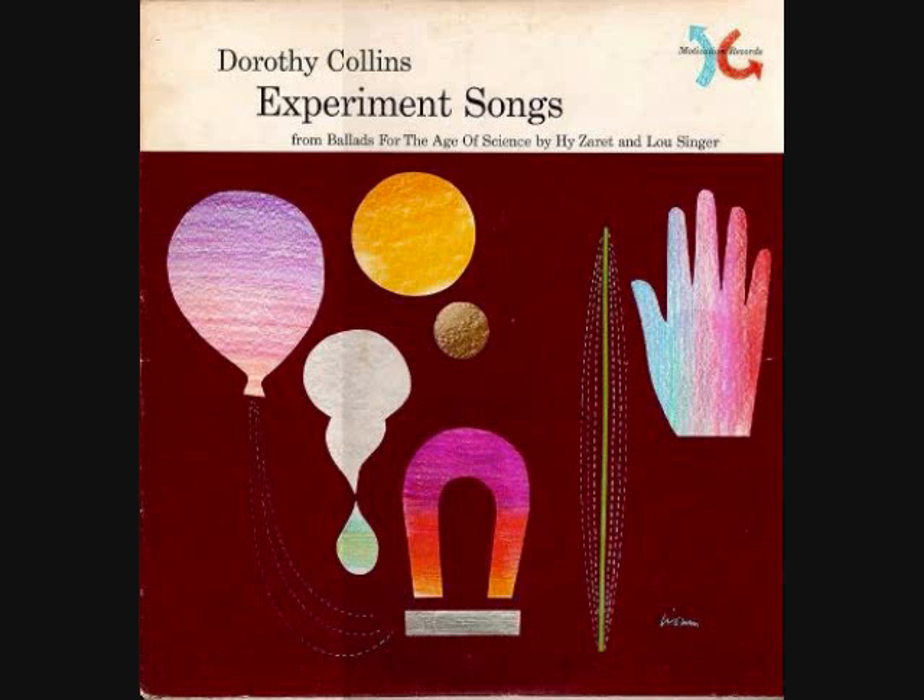Remember VIBGYOR. What does it mean? VIBGYOR — it's the key to the rainbow. V-I-B-G-Y-O-R: Violet, indigo, blue, green, yellow, orange, red. VIBGYOR. Now do you know it? Yes!